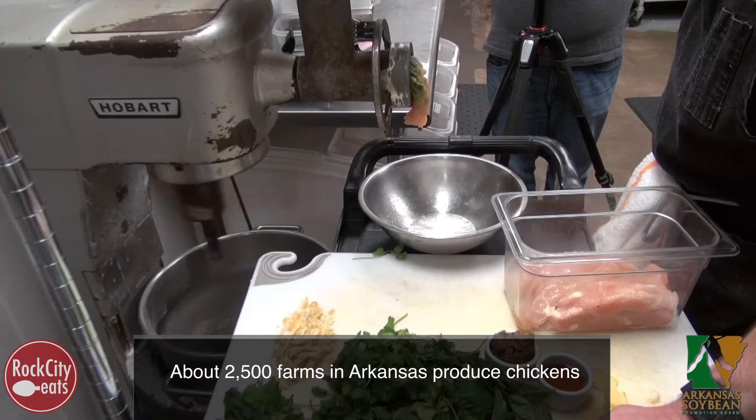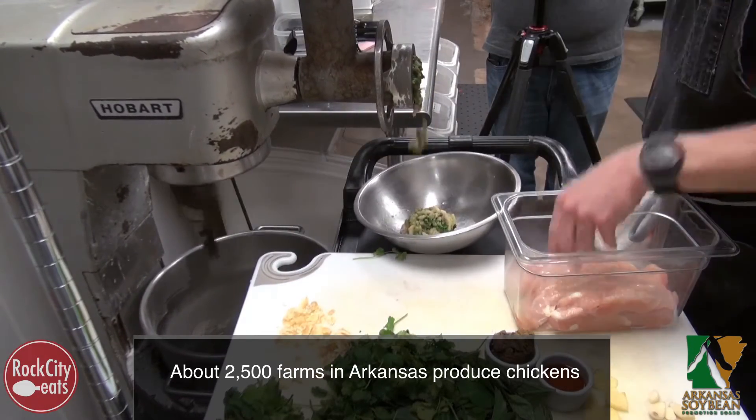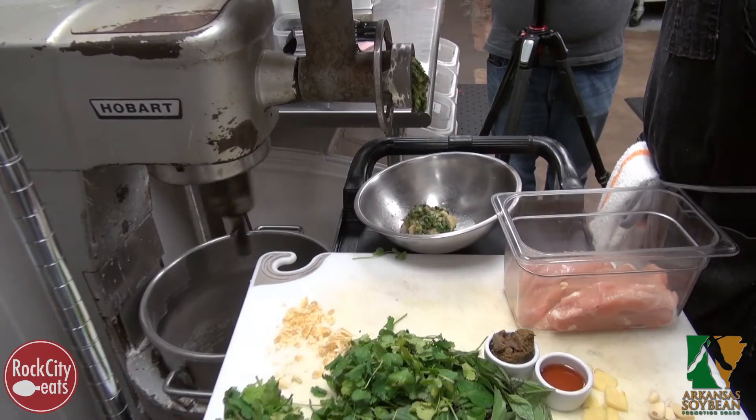This dish is kind of an amalgam of the idea of a sausage, but we use chicken instead of pork, and we're making it with a lot of Thai-based flavors and turning it into a burger using chicken breast.